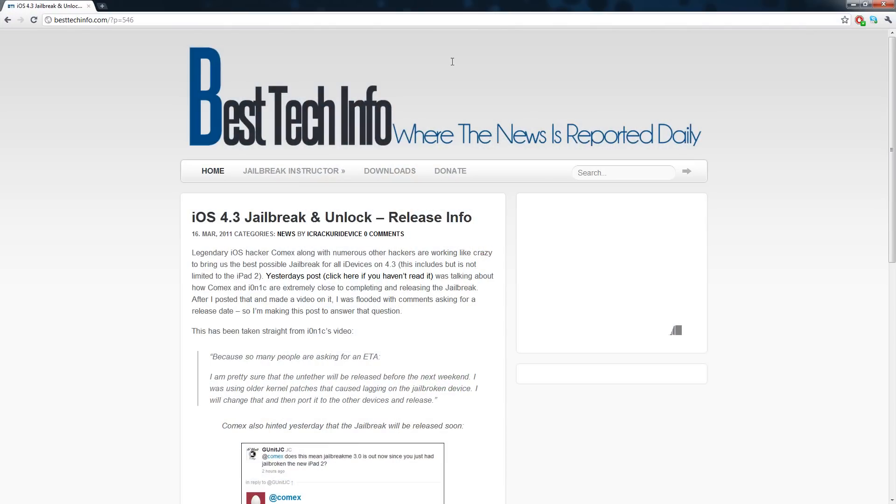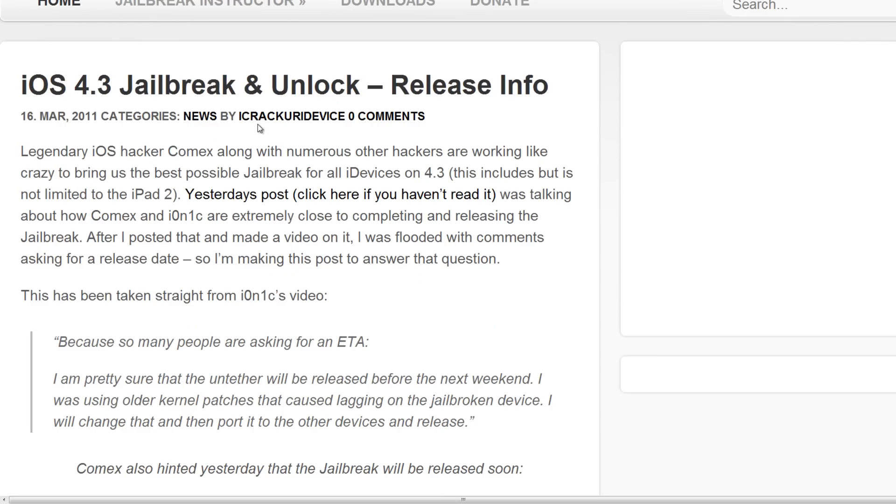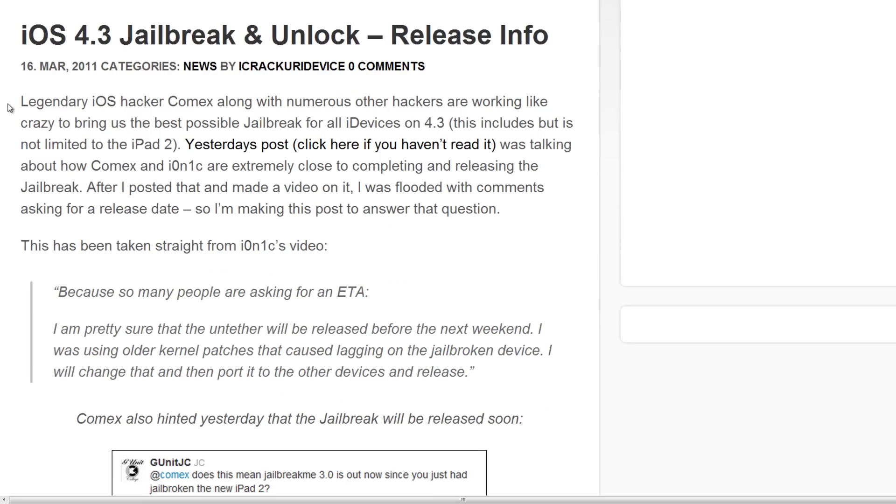I have a post over here on my website besttechinfo.com titled 'iOS 4.3 Jailbreak and Unlock Release Info.' I'm going to go ahead and read this verbatim because I just typed it up to answer your questions, and I'm making this video to answer your questions as well.